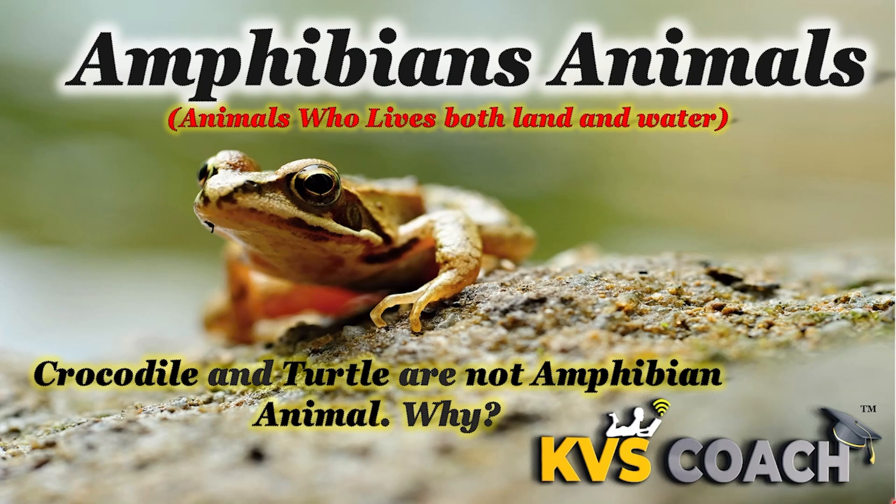Hello my dear kids, today we are going to discuss amphibian animals. Animals who live both on land and water are known as amphibian animals. But many animals like crocodiles and turtles also live both on land and water, but they are not amphibian animals. It means not all animals which live on land and water are amphibian animals. Amphibian is a class in which many characters are defined to determine which animal is an amphibian and which is not.